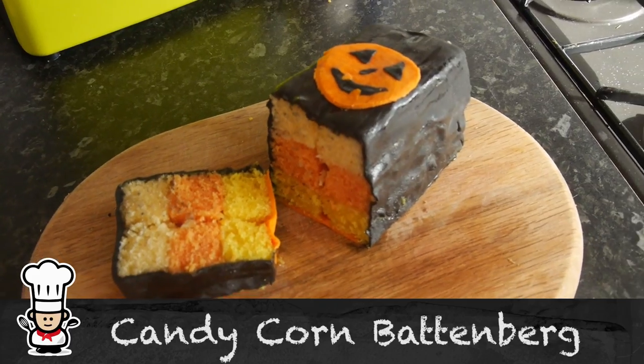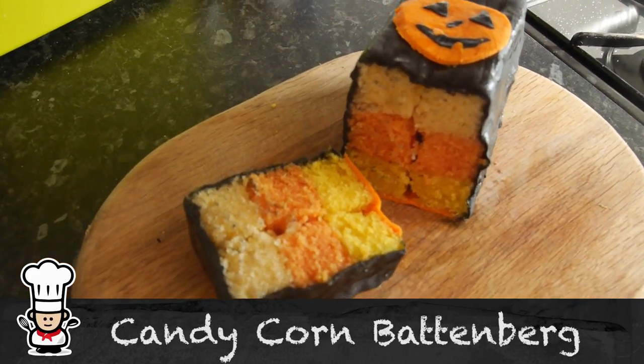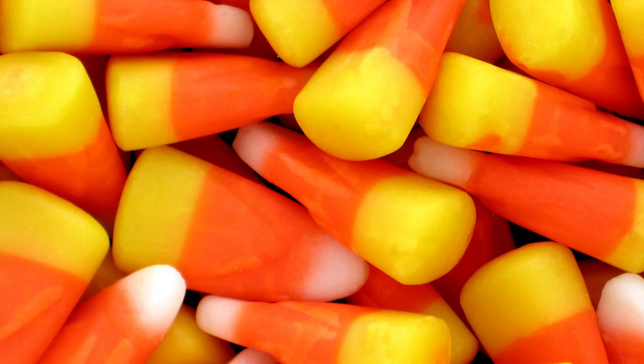Howdy folks, how's it going? Welcome to my virgin kitchen. Today's video is a crossbreed between candy corn and battenberg cake. You can probably hear I'm not very well — I'm actually dosed up with drugs, so I probably shouldn't really be doing a video. But anyhow, I had this idea of merging together two things: candy corn, which I'd never heard of before, but apparently is so popular in America.